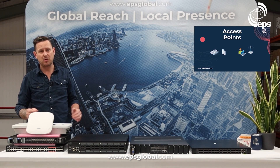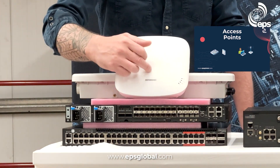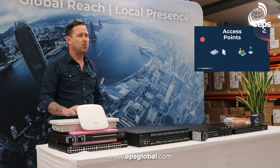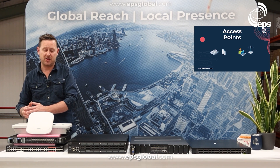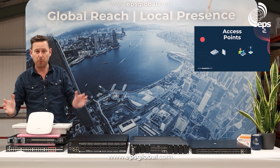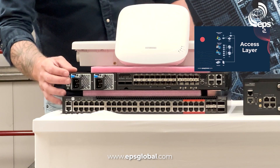Edgecore have their own controller, Ignitenet have their own, and there are lots of open source controllers out there so you can pick and choose what suits you and what functionality you actually need. We have a full range of APs — Wi-Fi 6 APs, outdoor APs. This is our OAP 100 and this is the EAP 102, but we have the 101 and 102 as well. You can also get them non-TIP with a standard operating system, but if you're looking for an open approach, Edgecore are the guys to go to.